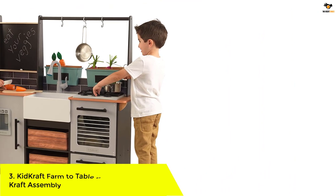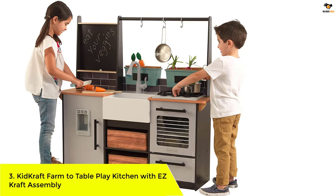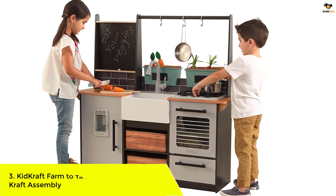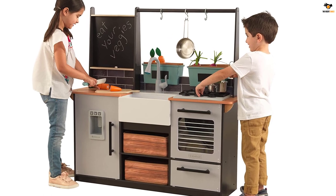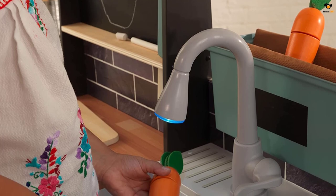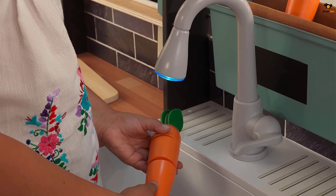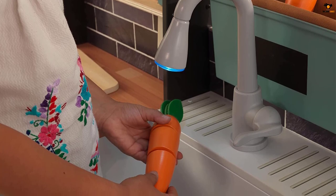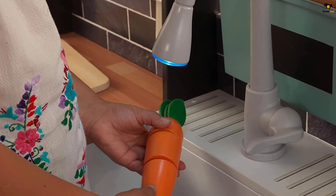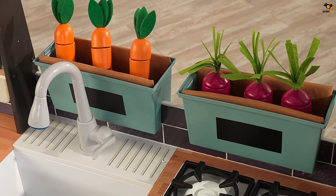Number 3: KidCraft Farm-to-Table Play Kitchen with Easy Craft Assembly. "This is nicer than mommy's kitchen," said a 3-year-old tester when he encountered KidCraft's impressive farm-to-table play kitchen. While the overall design of the play kitchen is sleek, the initial impression was anything but — it arrived in more than 30 pieces. However, the assembly process was simple thanks to its clear instructions, and it took an hour and a half uninterrupted to assemble.